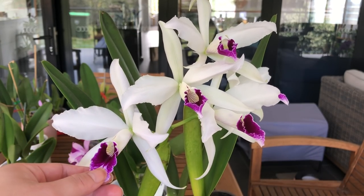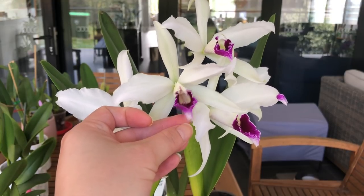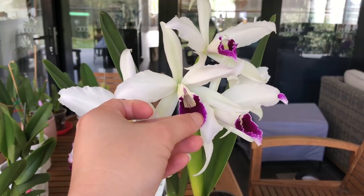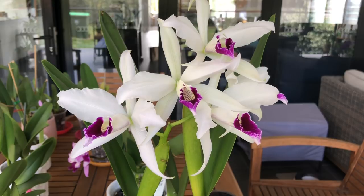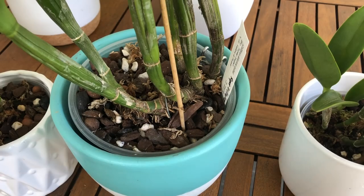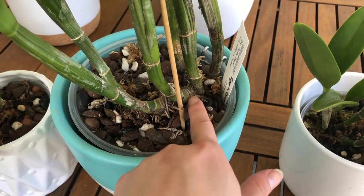Now you can see I've got this Laelia purpurata that's just coming into bloom with a very nice lip, though it's a bit curled up — I hope it opens more. In nature there are around 60 Cattleya species, but many many hybrids have been cultivated, and they can also be crossed with other genera in the Cattleya alliance like Encyclias and Brassavolas, creating an endless number of intergenerics with a wide variety of shapes, sizes, and different colors.